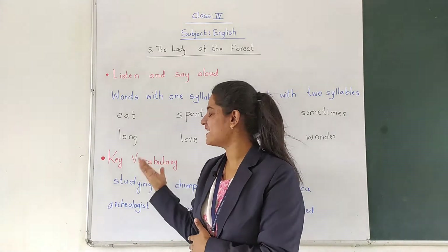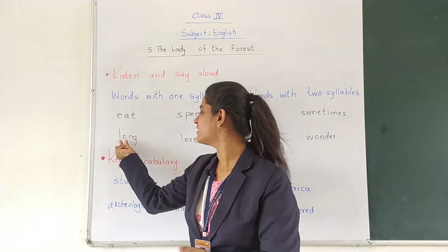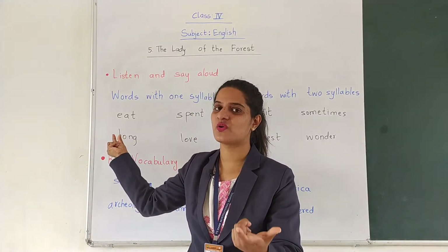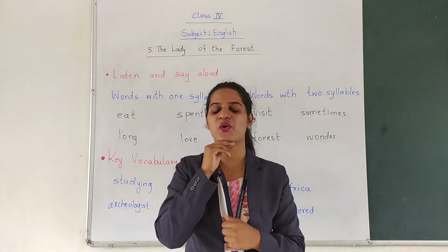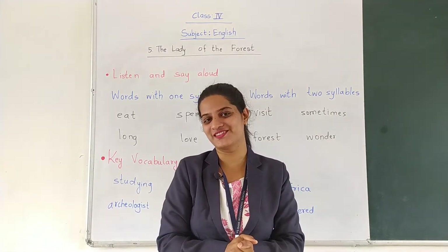Let us see next: L-O-N-G — Long. Here there is one vowel and it gives us one vowel sound. Long. Our chin goes down only once, so we know it is a one syllable word.